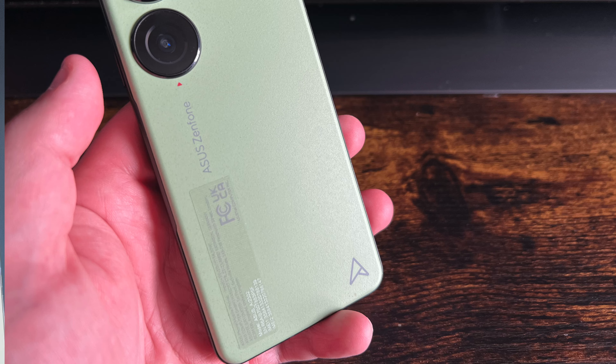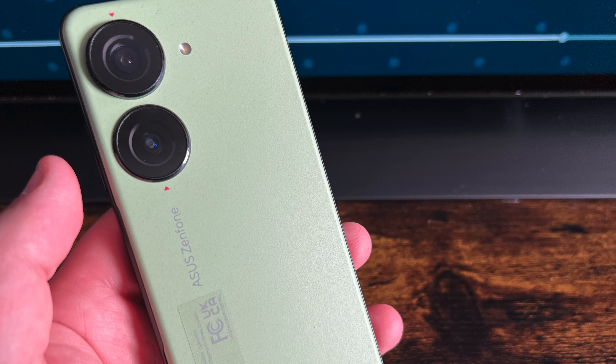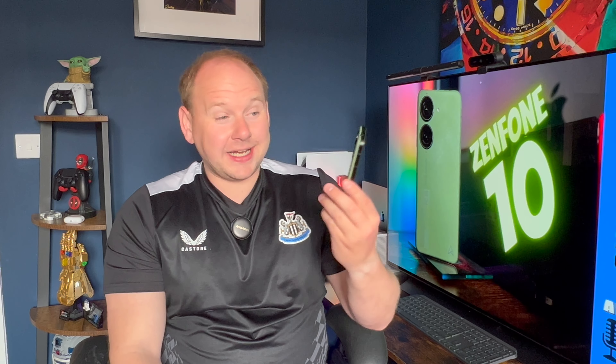The first thing I want to talk about is the form factor and build quality. It's Gorilla Glass Victus on the front and a polycarbonate back with an aluminium rail all the way round. It feels super light at 172 grams and it's around 10 to 11 millimetres thick — thin, light, and pretty durable. I'm a big fan of the rough textured feel on the back, which means fingerprints never get on it. I really like the design, including the dual camera layout, which makes it look like a flagship device.